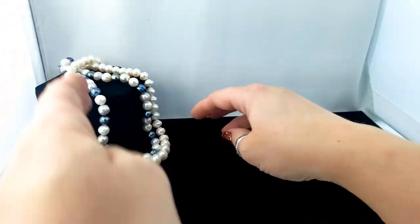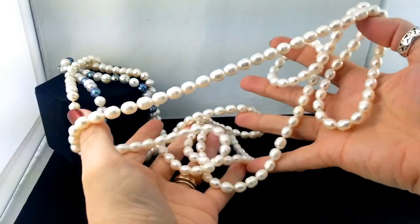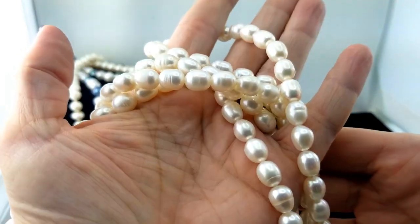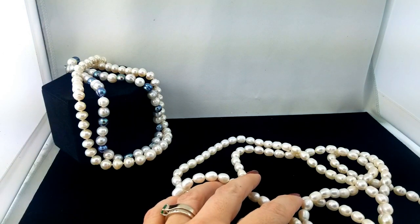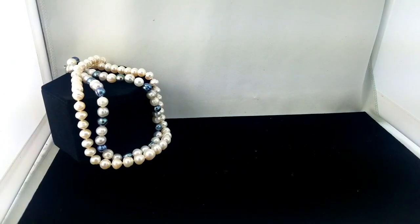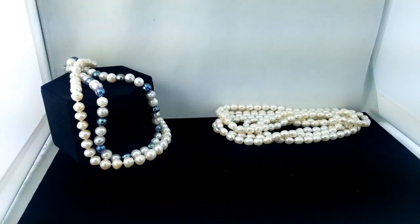Here's another strand and it is super long — really long, big chunky pearls, very heavy. I grabbed my measuring tape because I think you could easily wrap this around your neck three times. The overall length is 70 inches. That's a lot of pearls! Most people would be able to wrap that around their neck three times, which is pretty cool.